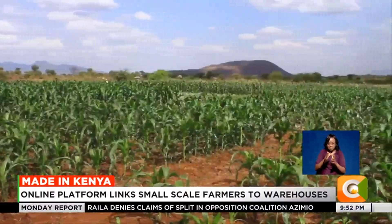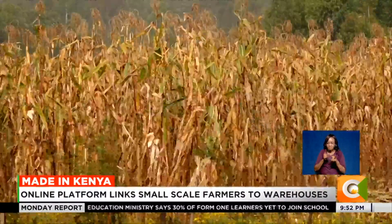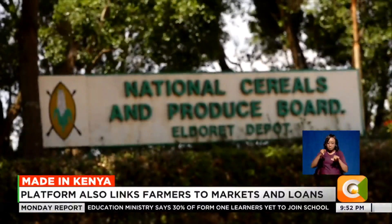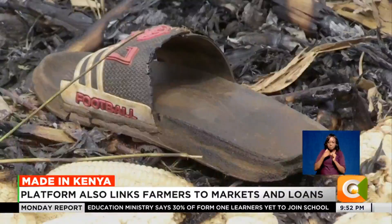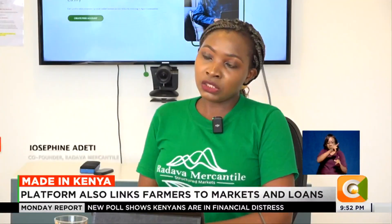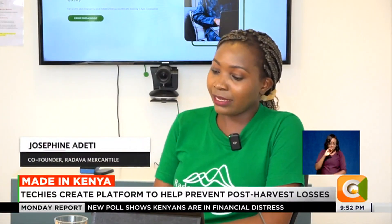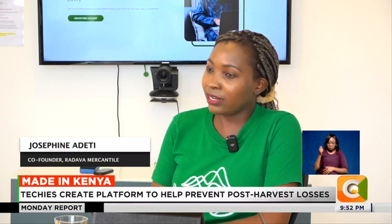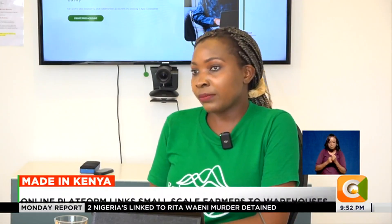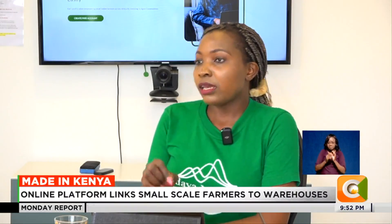Radava Mercantile hopes the government can address challenges such as policies and lack of proper infrastructure to reach farmers in remote areas. In Kenya, there are fewer than ten certified warehouses across the whole country, and some farmers are in very remote areas. They are targeting to reach at least 500,000 farmers, with potential for expanding to other nations by working in partnership with warehouses in those countries.